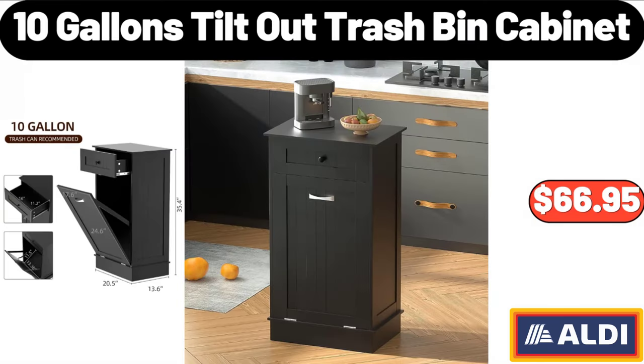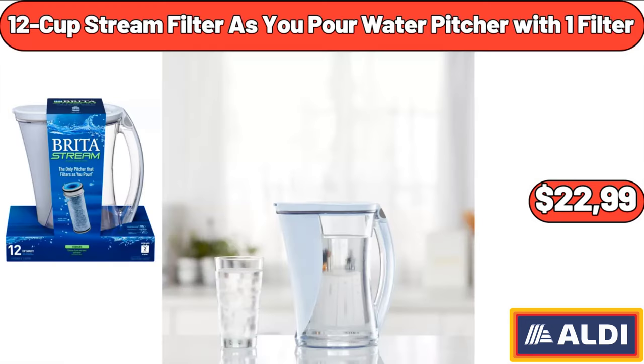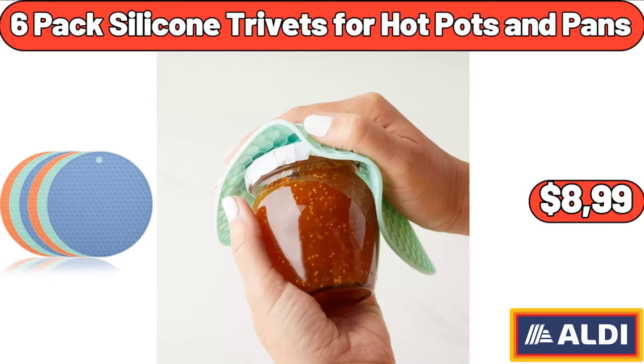Temperature regulating reversible cooling pillow: $19.98. Portable electric infrared quartz stove heater: $89.99. 10-gallon tilt-top trash bin cabinet: $66.95. 12-cup stream filter as-you-pour water pitcher with one filter: $22.99. 6-pack silicone trivets for hot pots and pans: $8.99.